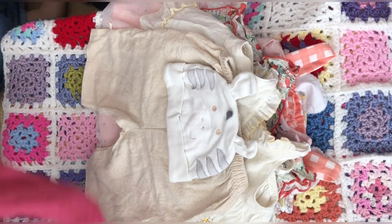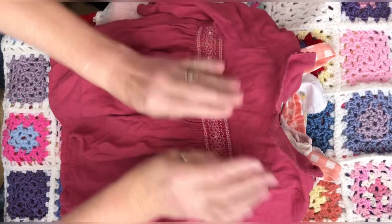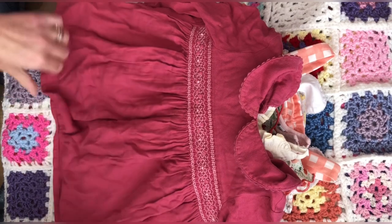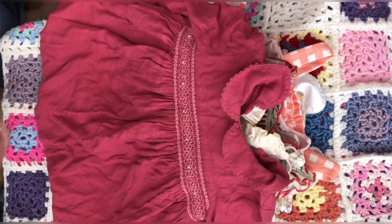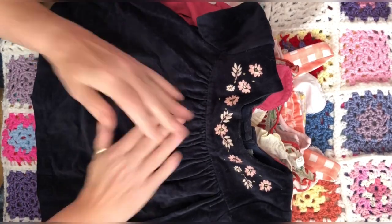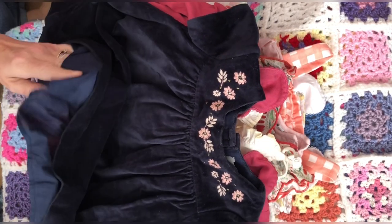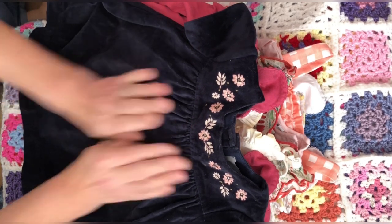Then there's some winter dresses which I'm trying to put away. There's this gorgeous dusky rose pink one — 12 to 18 months by Next, just needs an iron. Then there's this lovely velvet one — it's beautiful, I love velvet. Really gorgeous. I didn't pay much for them at all from vintage. 12 to 18 months by John Lewis Baby, so they'll be put away for next winter.